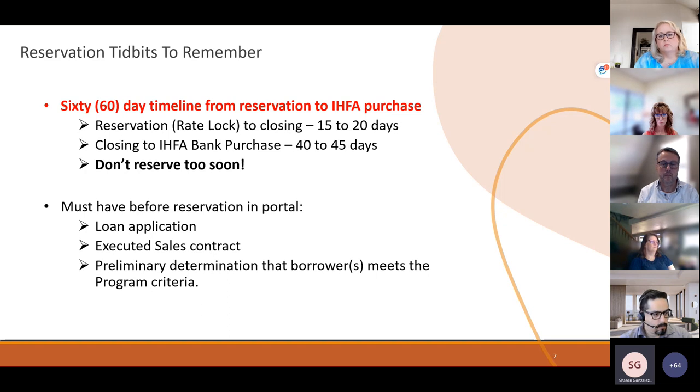There is a 60-day timeline from reservation to Idaho Housing purchase, managed entirely by the lender. Some suggested flexible timelines shown on screen accommodate package submission and review by Hilltop while allowing plenty of time after closing to submit the credit file to IHFA for purchase — some lenders like to submit 10 to 15 days before closing. You don't want to reserve too soon because you could waste valuable time and incur unnecessary extension fees. Before you can make a reservation in the portal, you must have a loan application with an address and an executed sales contract.